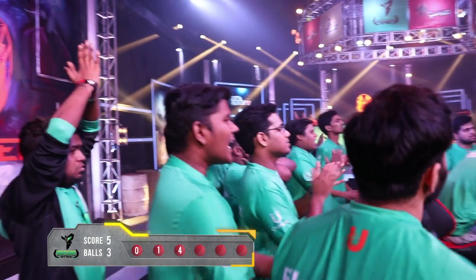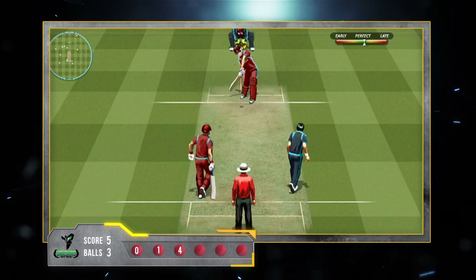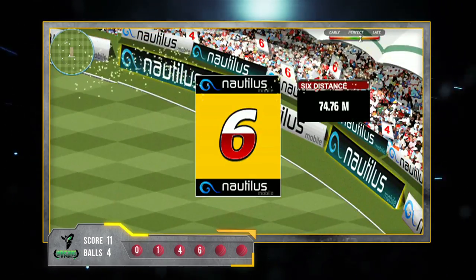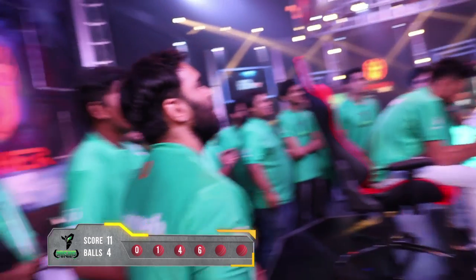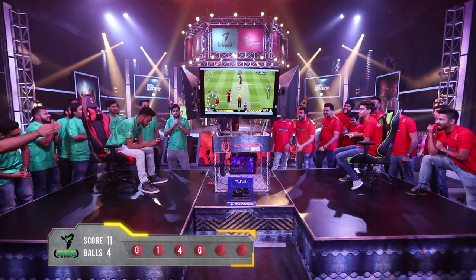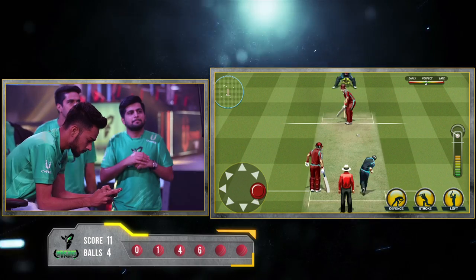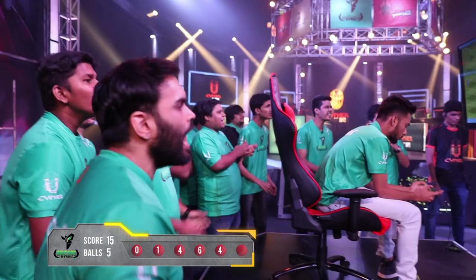Much better — seventeen required from three balls. This game is going down to the wire. The next delivery comes in and again Ibot has lifted it nicely, crossing the boundary for a life-saving six. Eleven runs needed from two balls. The Yoddas are seeming much quieter than before. Looks like there's some serious sledging happening between the two teams. The second last ball comes in and again Ibot sends it in the same spot — and that's a four.